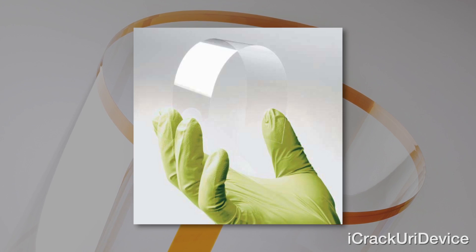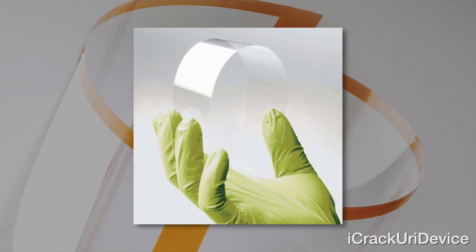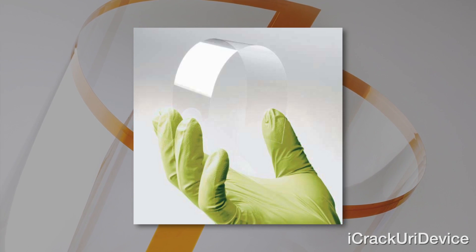Furthermore, when applied to flexible glass-like materials — potentially something like Gorilla Glass or Willow Glass — said materials will retain their flexibility, unlike existing touchscreen coating methods. So what exactly does that mean in layman's terms?